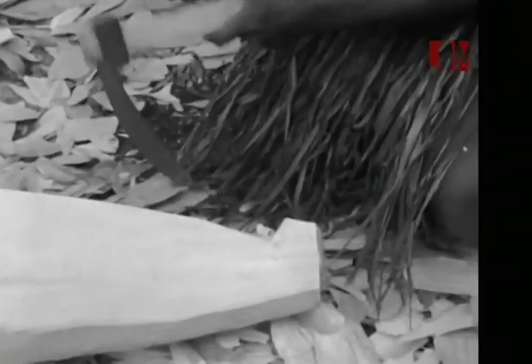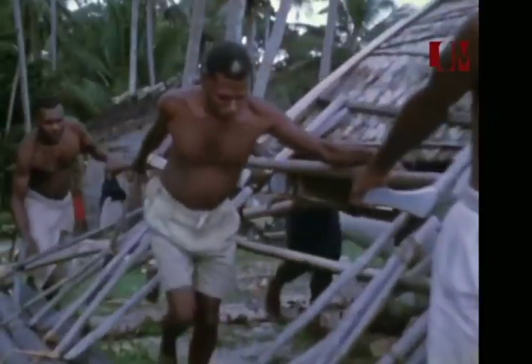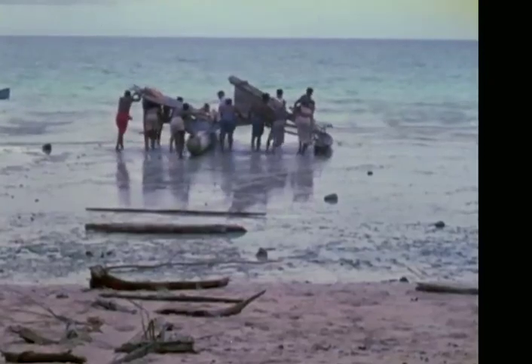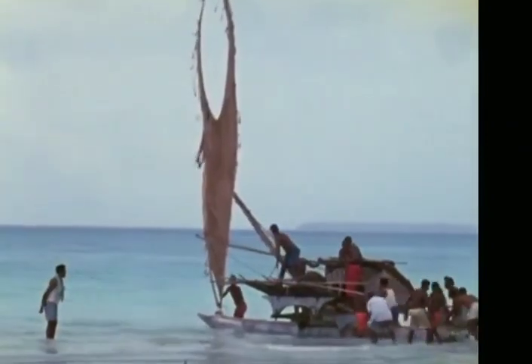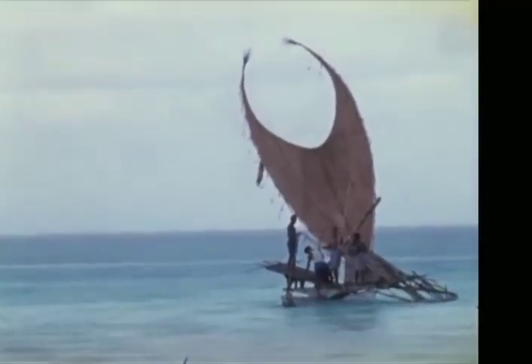Se trata de un espacio geográfico inmenso que recién fue habitado hace unos pocos miles de años. Esto solo pudo ser posible gracias a estas embarcaciones y a sus navegantes. El mar no separa estas islas, sino que las conecta. Durante décadas, el ex-subdirector del Museo Etnológico recorrió este espacio cultural llevando su cámara de cine de 16 milímetros siempre con él. Gerd Koch documentó técnicas culturales que hoy en día ya no existen en muchos lugares, como la construcción de estas embarcaciones y uno de los últimos viajes de la embarcación de las Islas Santa Cruz, que adquirió para la colección en Berlín.